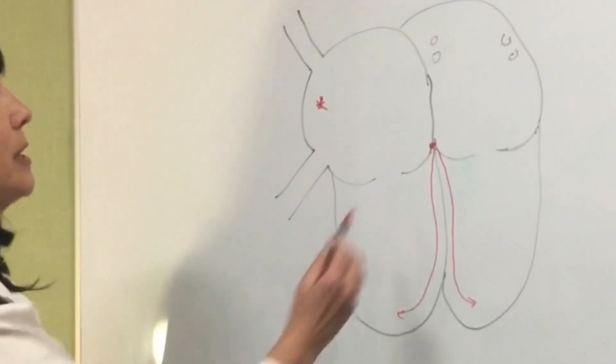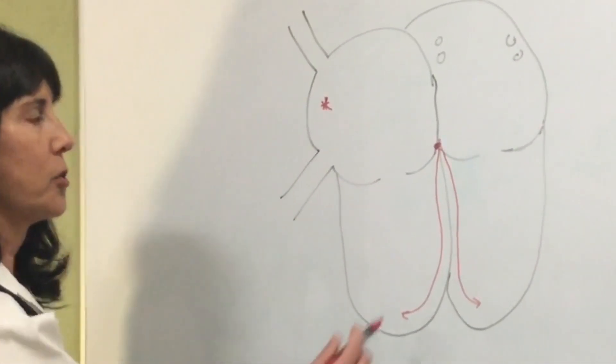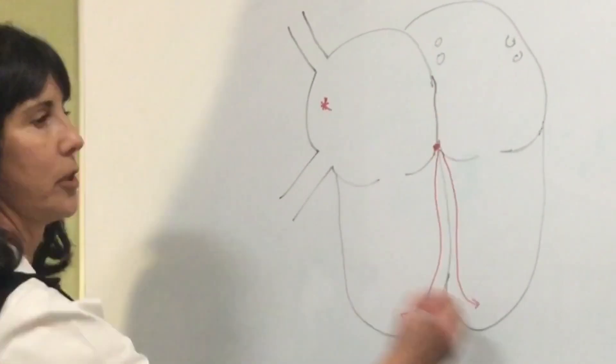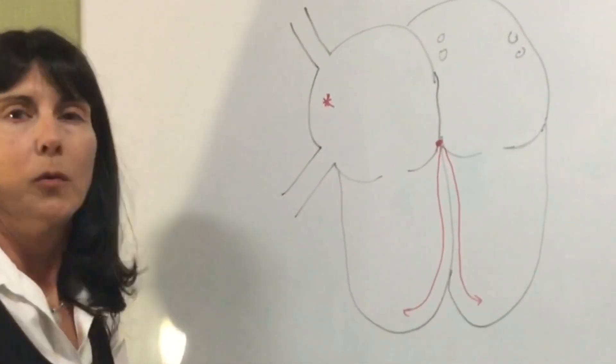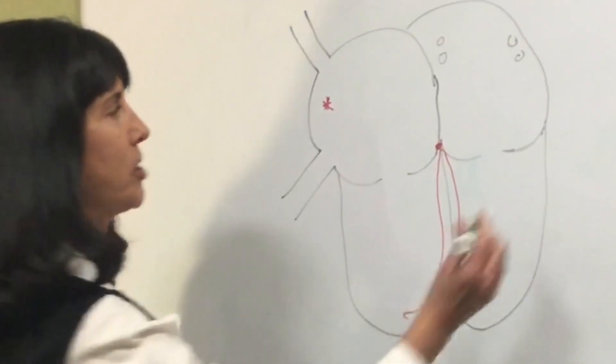Usually, that is the only way for that impulse to get to the lower chambers. It usually stops there until another impulse comes from above and goes to below. With supraventricular tachycardia, there's an extra connection.